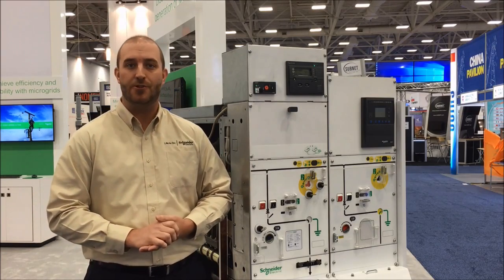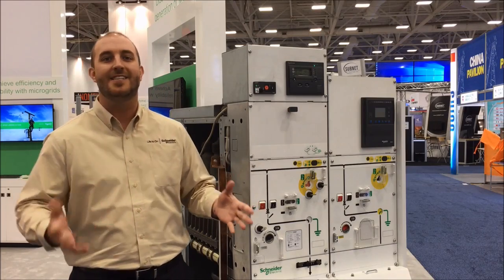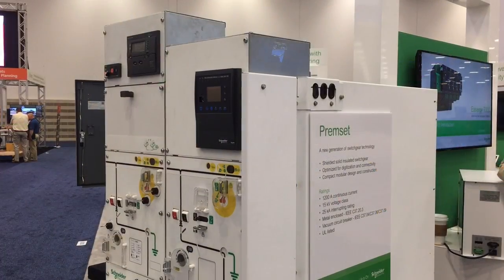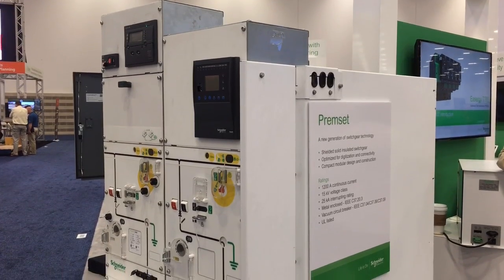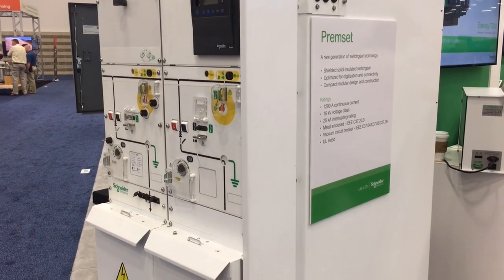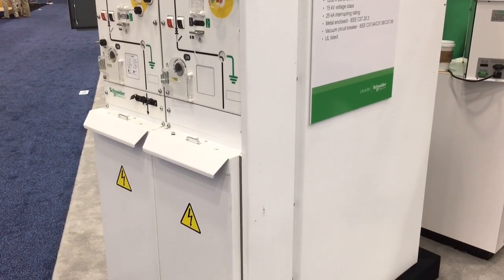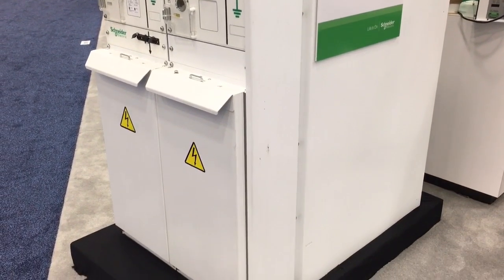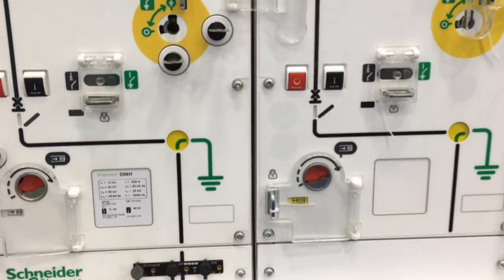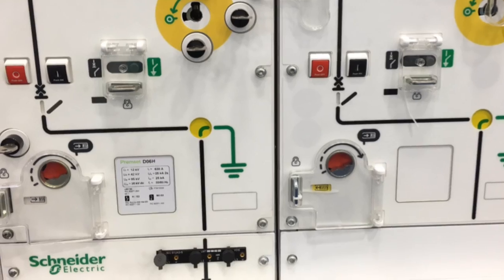PrimSET represents the new generation of medium voltage switchgear with unparalleled levels of reliability, safety, and efficiency in the ANSI market today. The PrimSET architecture incorporates a medium voltage vacuum circuit breaker in series with an isolation and grounding switch. Designed with safety in mind, a simple mimic bus with positive indication of the breaker and switch positions, in conjunction with the protective interlocking scheme, allows for safe and easy operation of the switchgear.